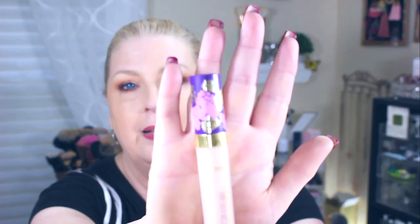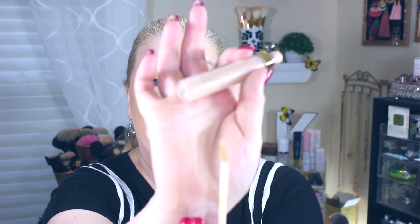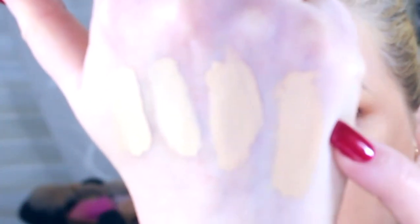For a high-end concealer, I love the Tarte Creaseless Concealer — beautiful packaging with a small wand, similar to the Milani. Sometimes I have foundations that settle in my smile lines, so I like using this brush to fill those in, which helps prevent the foundation from getting caked up in there.